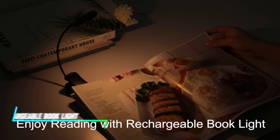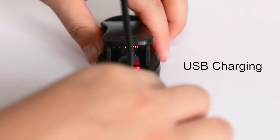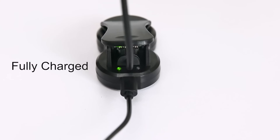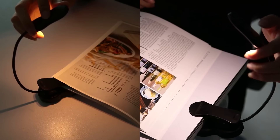This rechargeable book light provides illumination for reading in low light conditions. It works on a built-in battery that can be charged via USB. The light emits a focused beam to illuminate pages without disturbing others nearby.